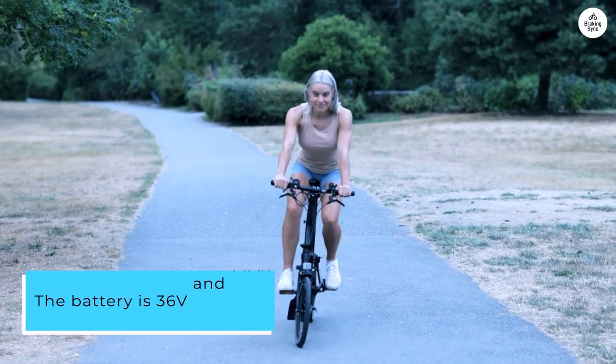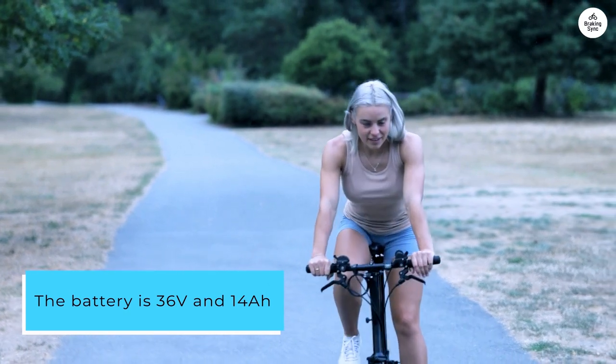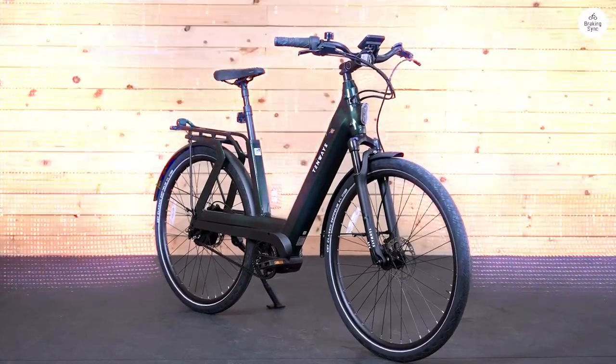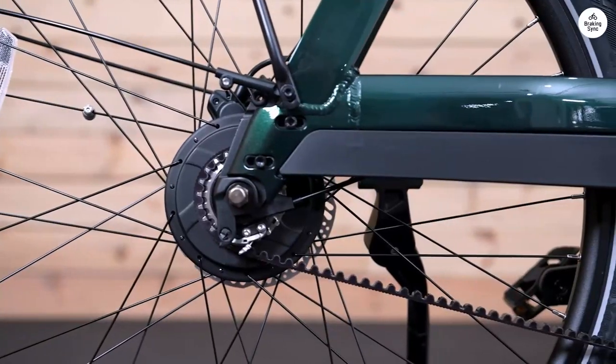The battery is 36 volts and 14 amp hours. It gives a range of up to 100 kilometers on a full charge. The battery is built into the bike, which looks great and practical.